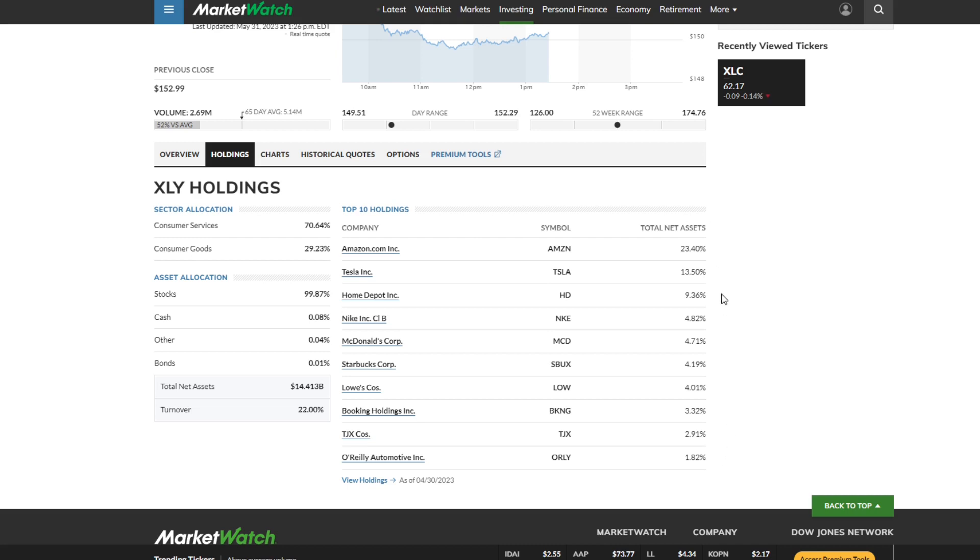These top 10 holdings are 75% of the fund, and realistically if we just look at the top three, it's basically 50% of the fund. So essentially, you're buying Amazon, Tesla, and Home Depot, and that's making up half of your exposure. Everything else all added together is the other half. So if you're bullish on Amazon, it's not necessarily a bad thing. But if you're not bullish on Amazon, you might want to think twice about this sector ETF, because Amazon making up 23%, if you're expecting it to perform poorly, is going to really drag down the performance overall.